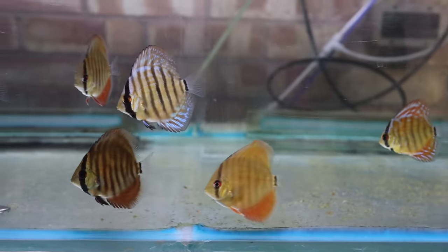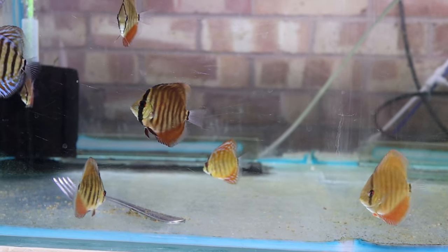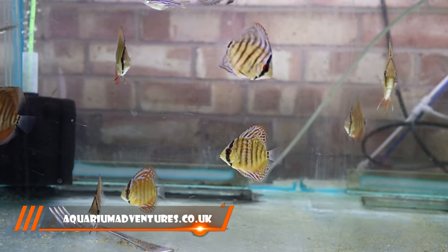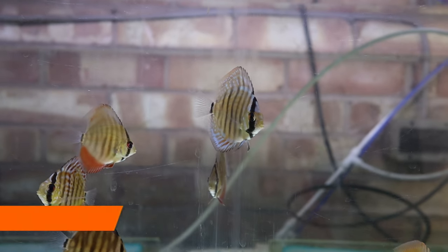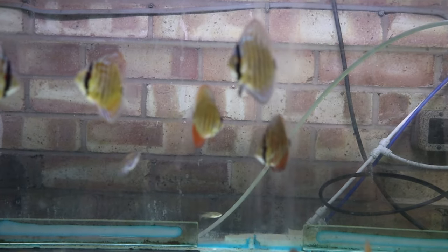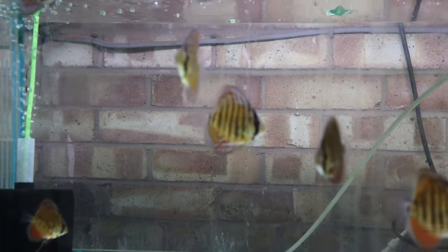I'm feeding them quite heavily — the soft artemia food that I sell on my website, quick plug, you can go and buy that yourself if you want to. I find it's a fantastic food for all sizes of discus and I feed it throughout the fish room. I'm also feeding them live foods: black worm, daphnia, whatever live food I have to hand.